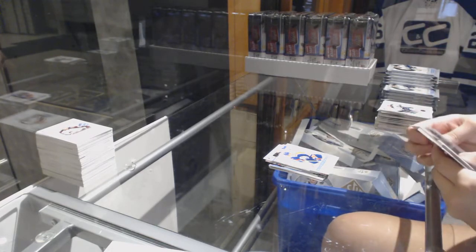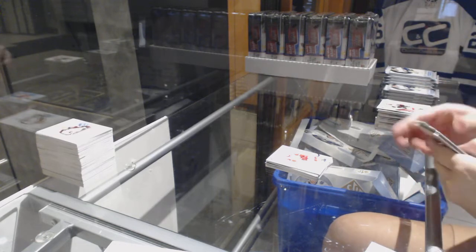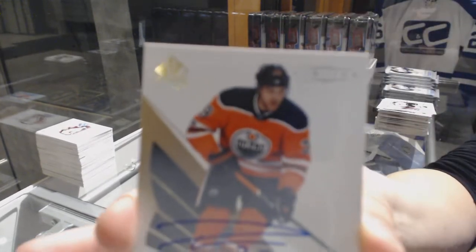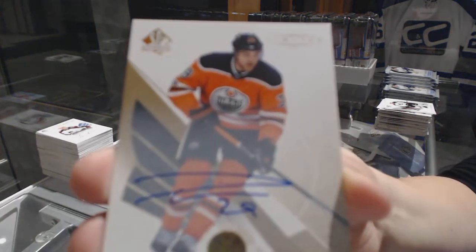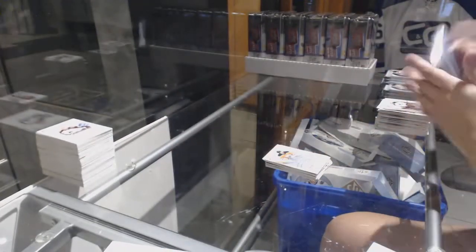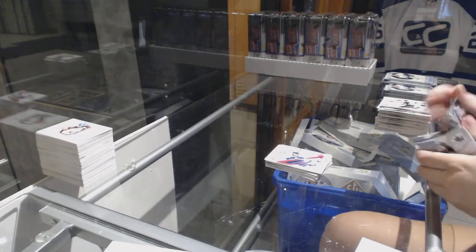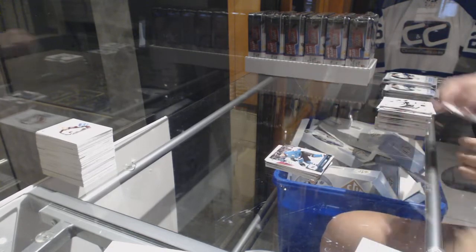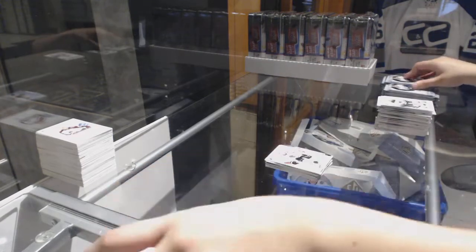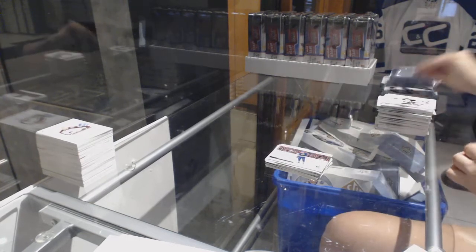Spectrum Effects for the Red Wings — Evgeny Svechnikov. We've got a Limited Gold Base Auto for the Edmonton Oilers — Leon Draisaitl. Red Base for the Canucks — Bo Horvat. Update Evander Kane for the San Jose Sharks. Spectrum Effects Brandon Saad for the Chicago Blackhawks. Kendrick Sekine Moments for the Vancouver Canucks.